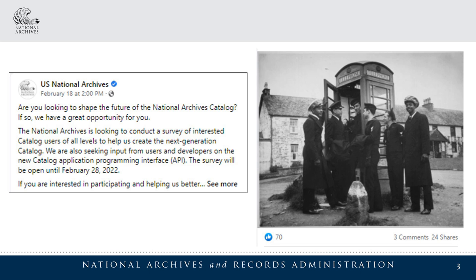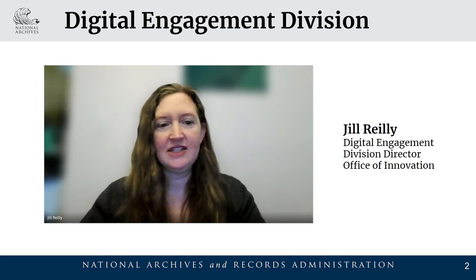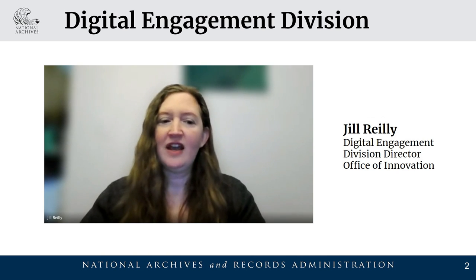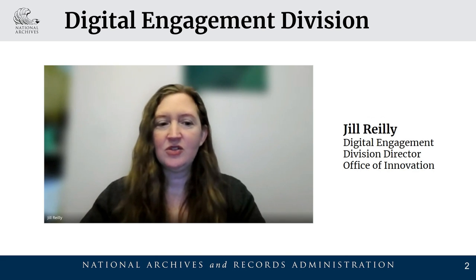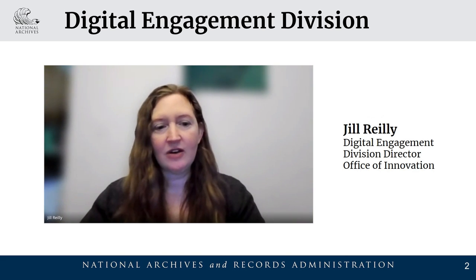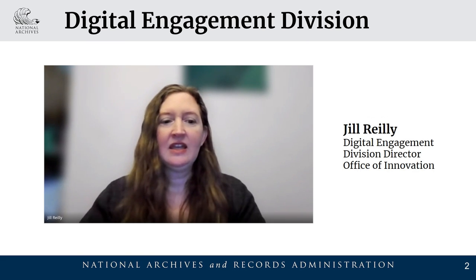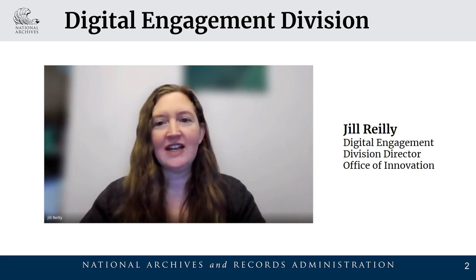Next, we will enhance the catalog with expanded user contribution types and more user experience enhancements. The Digital Engagement Division staff manages the catalog, and we maintain and provide training on the agency's description policy and standards. Our division is responsible for working across the agency to ensure future access to our records, both digitized and born digital. Catalog technical staff import digital records and metadata and ensure data integrity.